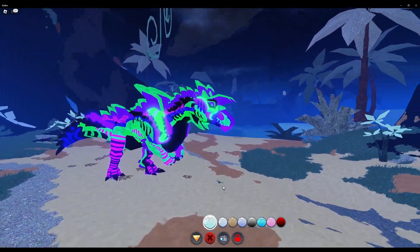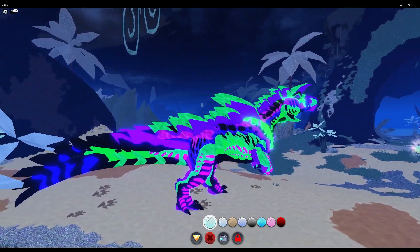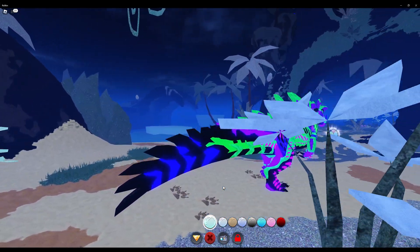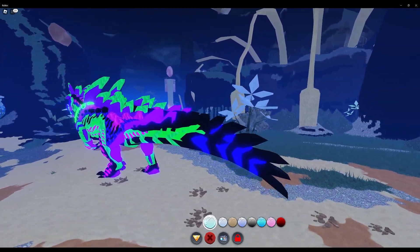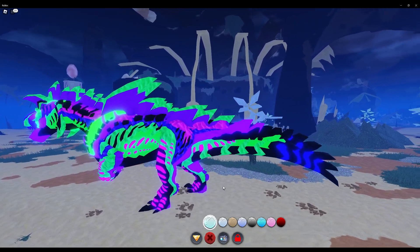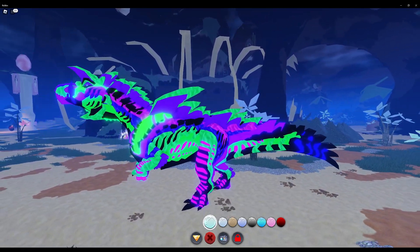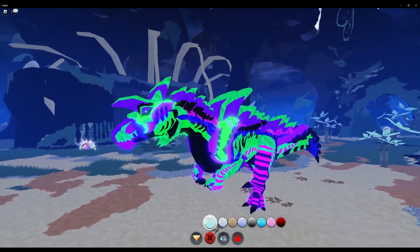Here's what the thumbnail looks like. Looks pretty good, all things considered. Makes it much more glowy.